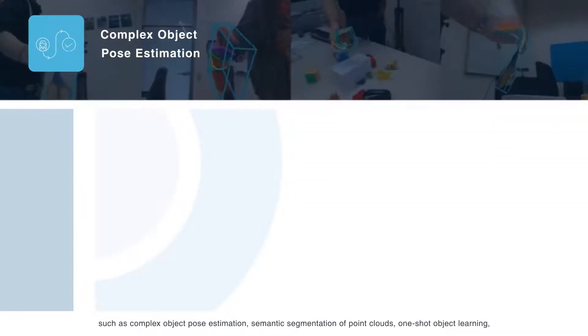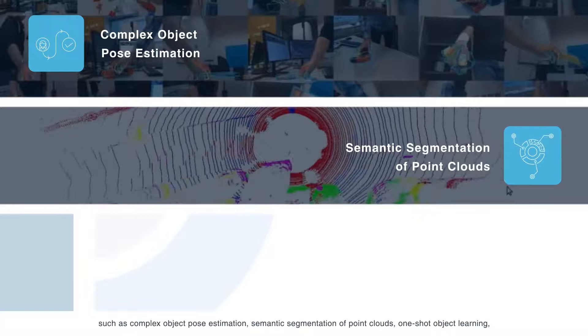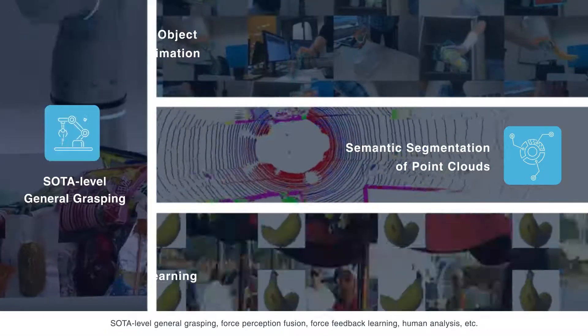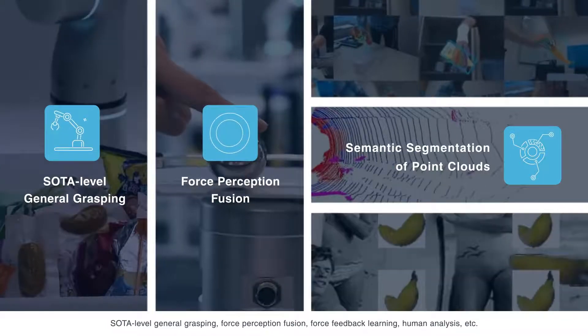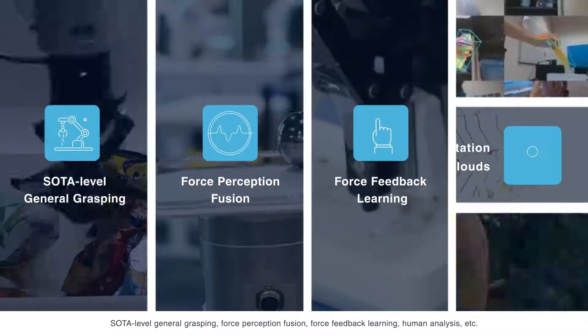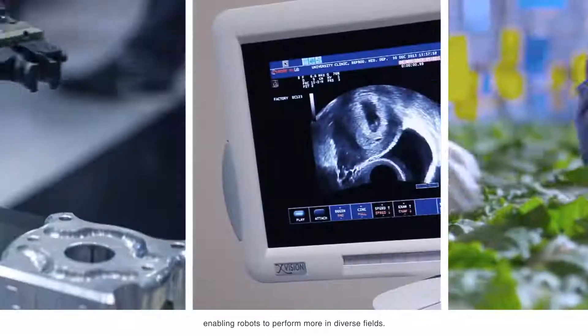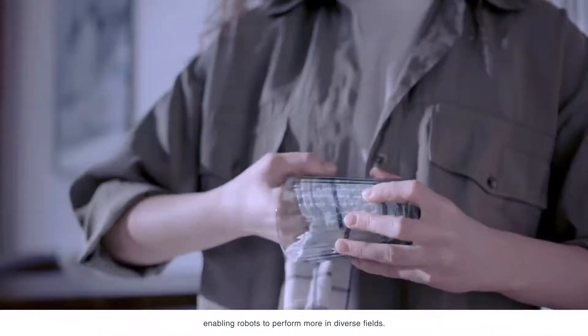At present, Neuma has integrated many cutting-edge algorithms, such as complex object pose estimation, semantic segmentation of point clouds, one-shot object learning, SOTA-level general grasping, force perception fusion, force feedback learning, and human analysis, enabling robots to perform in more diverse fields.